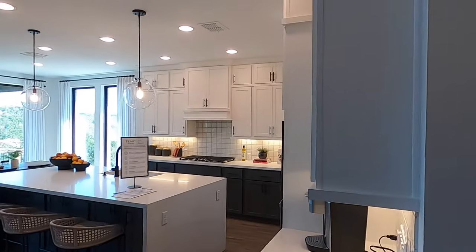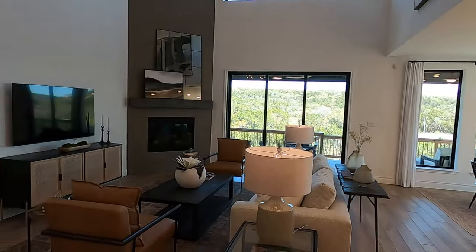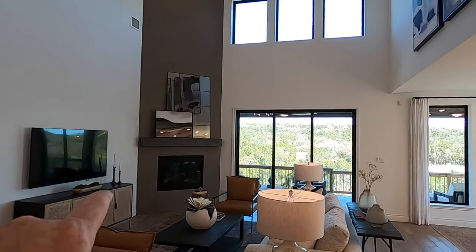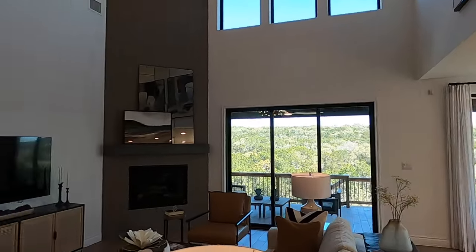Coming to the meat and potatoes of this house — the main living space and the kitchen. Just beautiful. Plenty of space for everything. I love that they put the tile all the way up — that would be a significant upgrade if you went to the design center. There are lights everywhere.